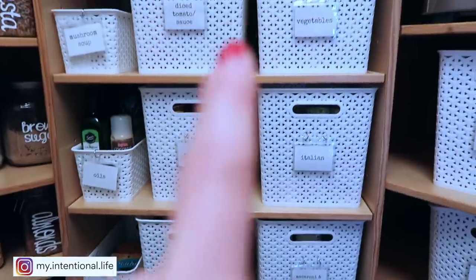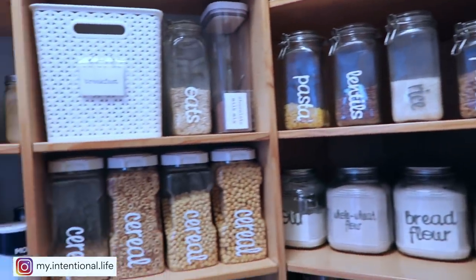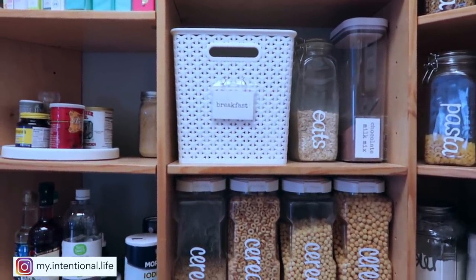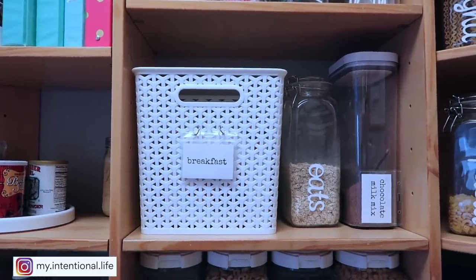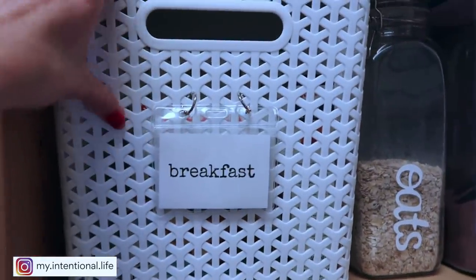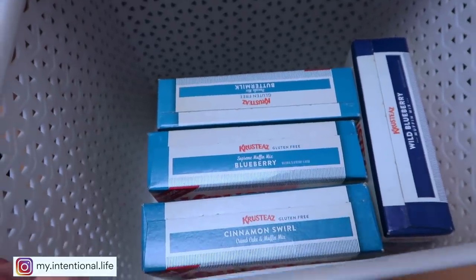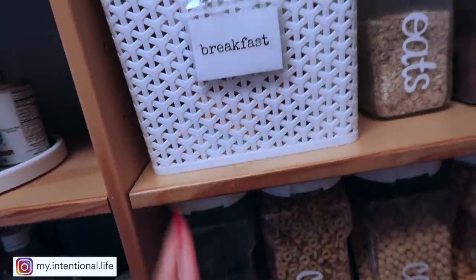I separate all of my things with like items because I feel like it is so much easier to — number one — put away, number two, find, and number three, not get totally bogged down with 17 cans of green beans. Everything that I have pretty much fits in these containers. I have extras of things, but I don't have three months worth of stuff. For this container, this is where we keep all of our dry breakfast things — pancake mix, muffin mix, all of that. I'm able to have extras, but it's not just shoved into a shelf; it's a lot more confined in this space.